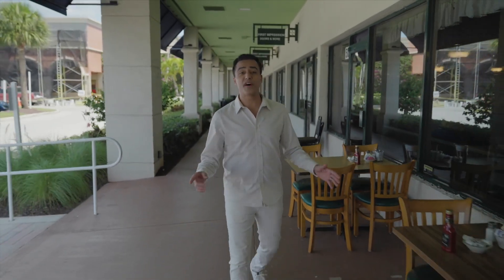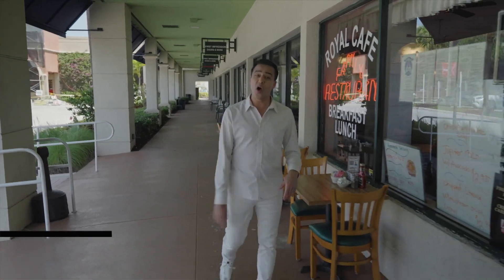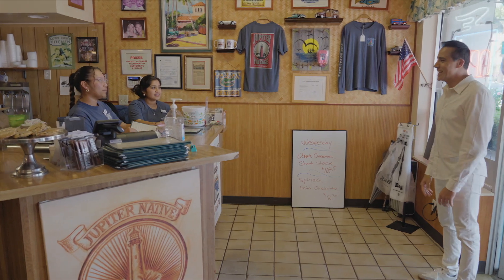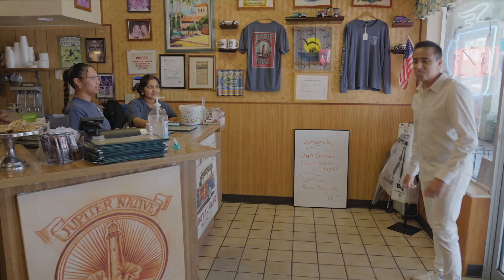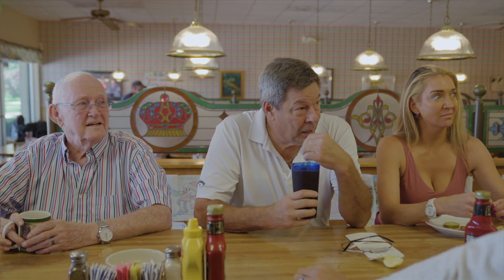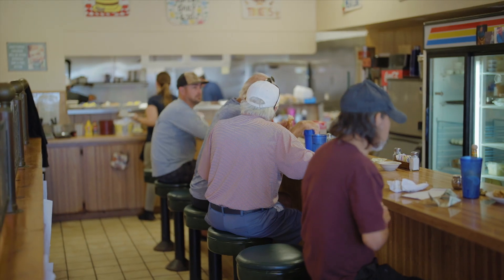Swap the beer for some breakfast, and you'll find yourself here at the Royal Cafe, a real-life Cheers right here in Jupiter, where when you walk in, everybody knows your name. It's like walking into my living room. It feels like I'm part of the family, despite nobody knowing who I am. I feel like I belong here, and I have a feeling that it trickles down from you, because you seem like a guy that's very welcoming, a family guy. Tell me about the history of this place.